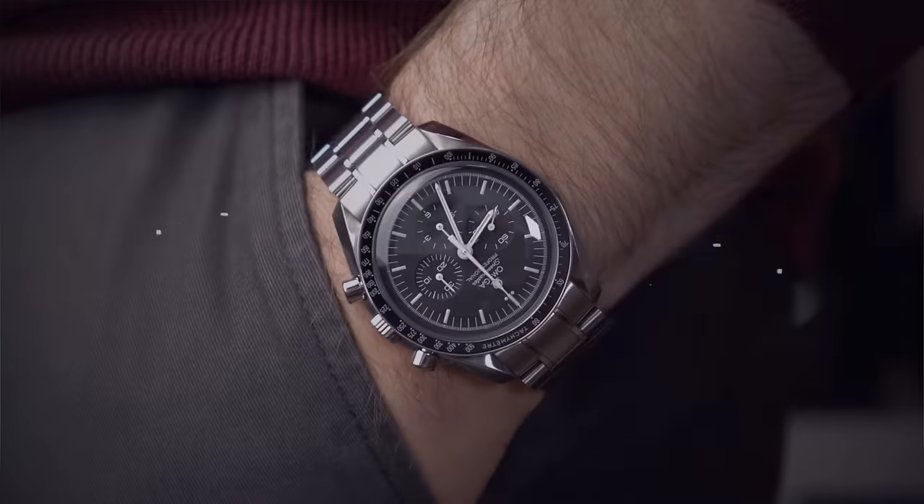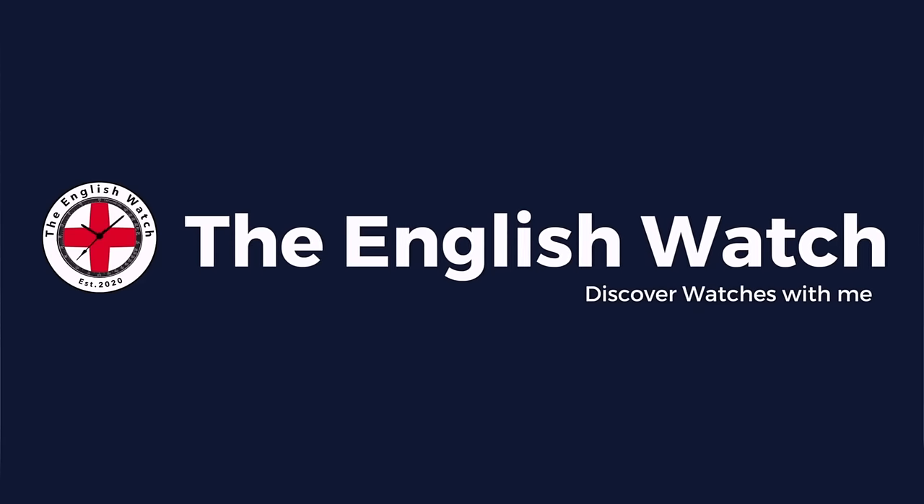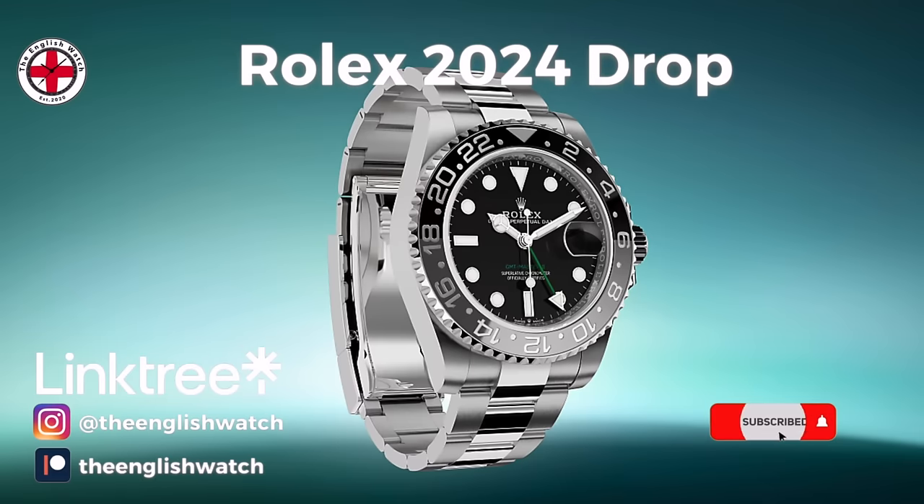On this wet and dreary day in the UK we're going to have a quick look at what Rolex have just dropped for Watches and Wonders 2024. I'm Andy and welcome to the English Watch. This channel is about me and my watch collecting journey, an amateur enthusiast with an eye for detail, helping like-minded individuals like you start your watch collecting journey.